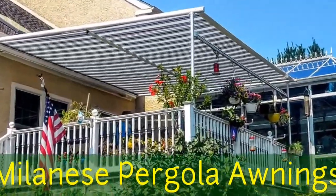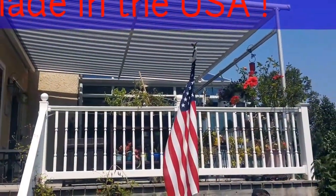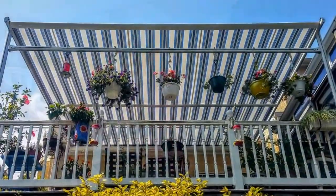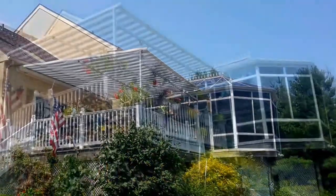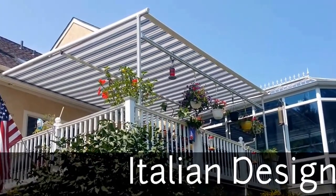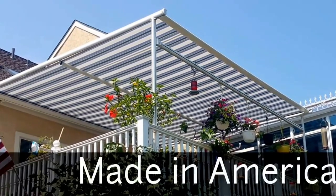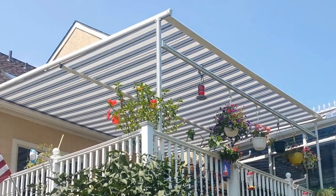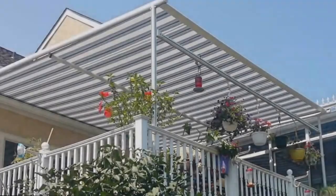Milanese pergola awnings help you enjoy outdoor living. The Italian design will make a fashion statement in your backyard. Proudly made in America and installed locally by professional installers. Isn't it time for you to go out and have fun with the shade and shelter from Milanese pergola awning? Enjoy outdoors. Find out more — visit our website, subscribe to our YouTube channel. Start living outdoors in your backyard with a Milanese pergola awning by Milanese Remodeling.